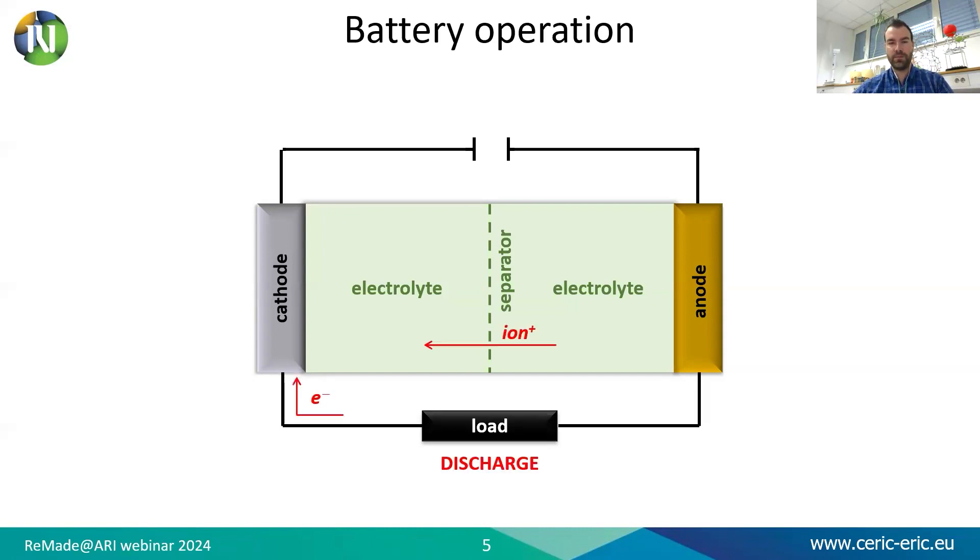Upon discharge, ions are extracted from the anode, transported through the electrolyte, and intercalated into the cathode. Ions are the charge carriers, so while ions move through the electrolyte, electrons flow through an external circuit from the anode to the cathode and can perform some work. This process is then reversed on charge.